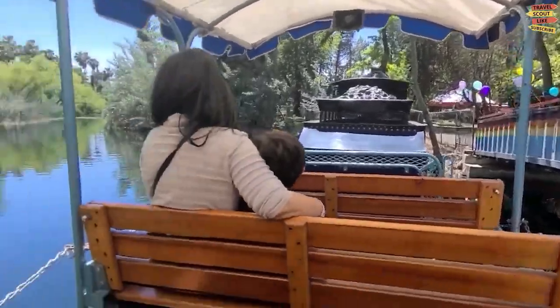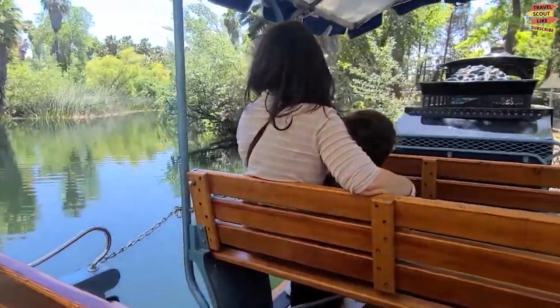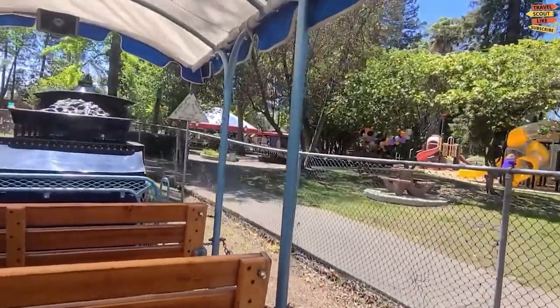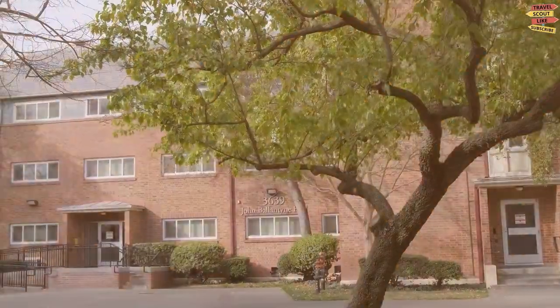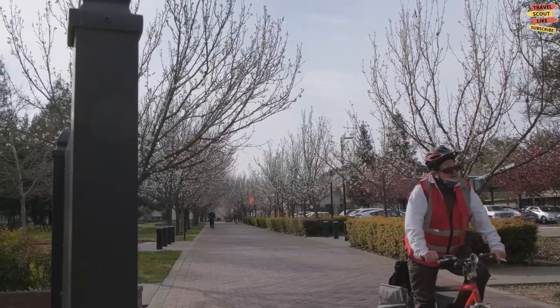Whether you're a fan of thrilling rides, interactive play areas, or simply soaking in the magical ambience, Pixie Woods is a must-visit spot for families seeking a whimsical adventure. The University of the Pacific is a prestigious institution nestled in a serene campus setting.